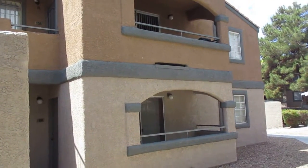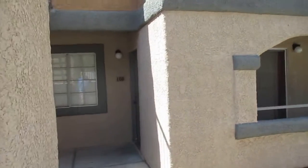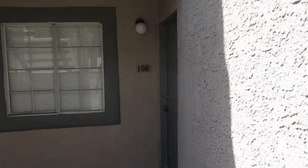Good morning, welcome to 5250 Mission Caramel, unit 108 — we're right here on the bottom floor. The first thing I wanted to show you is the closet right there on the patio. It's locked.